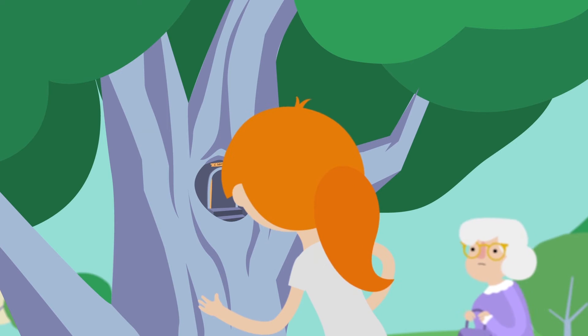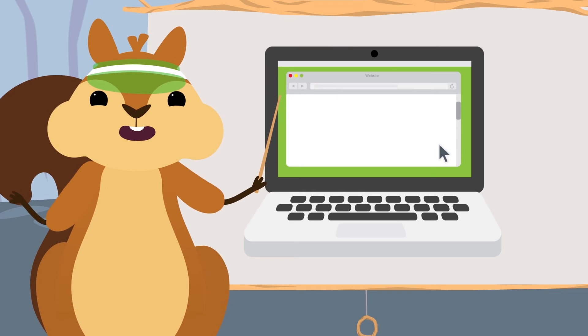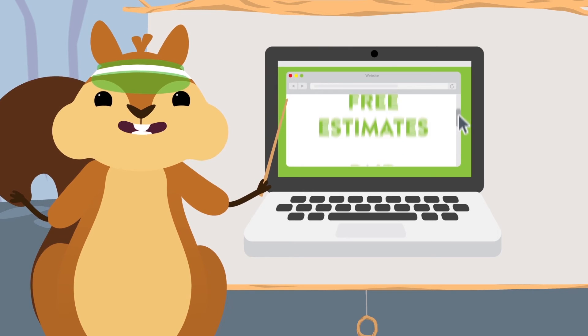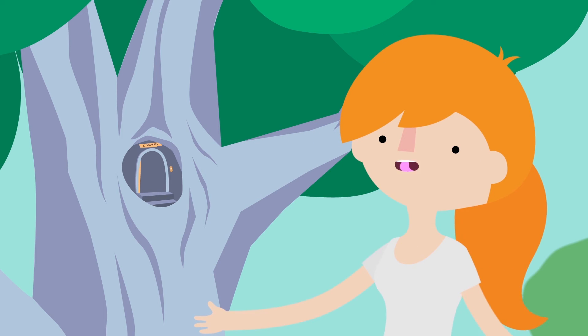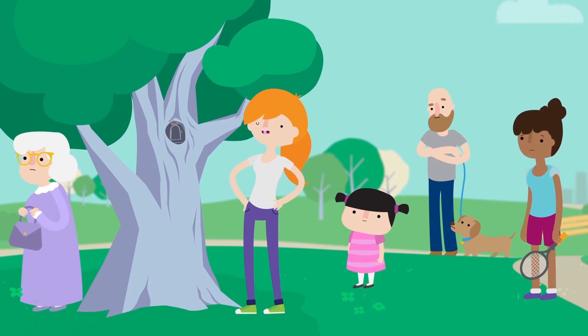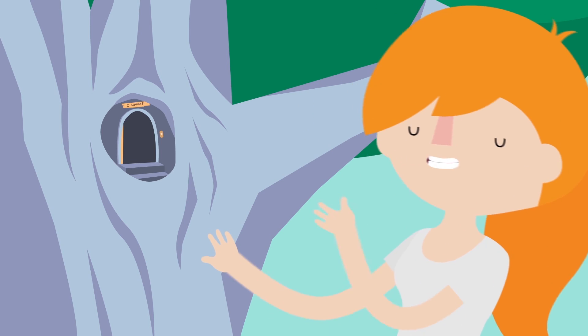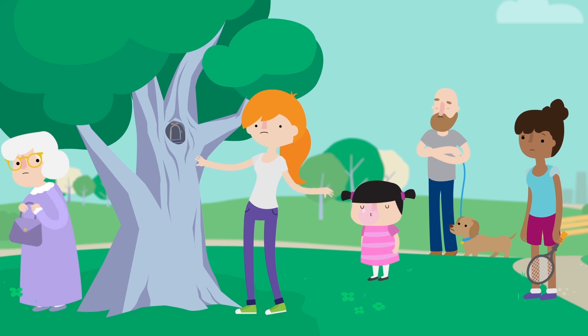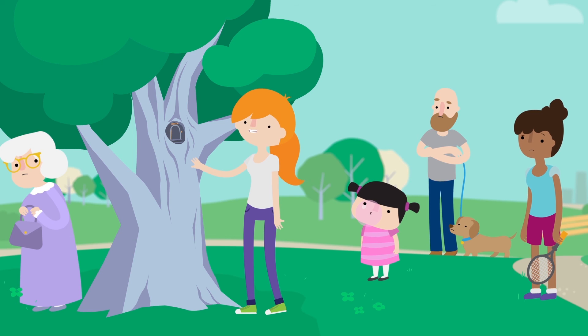And finally, number seven: monitor your credit. There are free sites you can use to get a good estimate of your credit score, as well as paid services to access the exact scores. Thank you so much, Credit Squirrel — once again you've been incredibly helpful! Oh, I was just getting advice from the Credit Squirrel. He lives in this tree. Never mind, everybody can go away now.